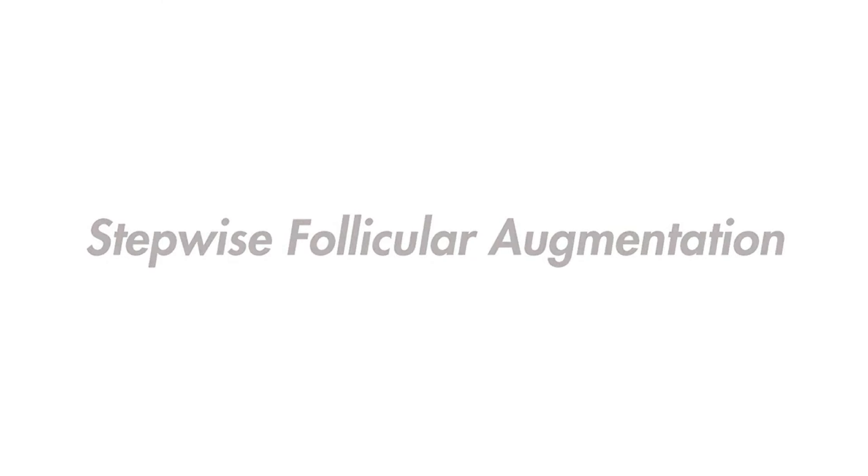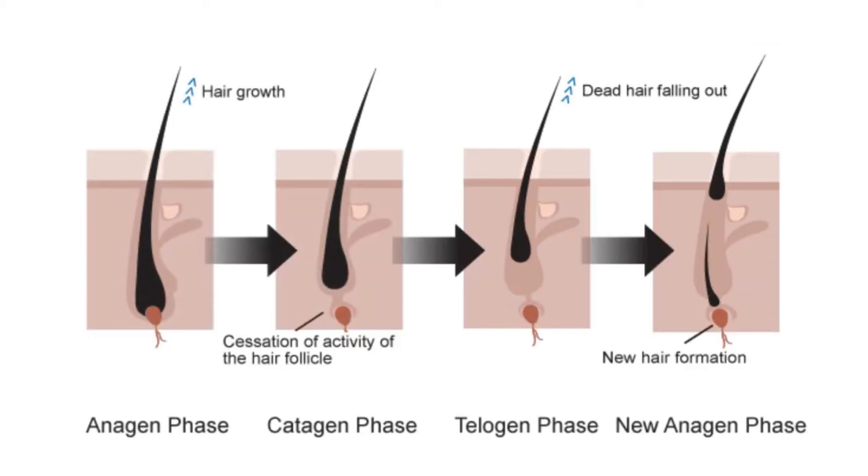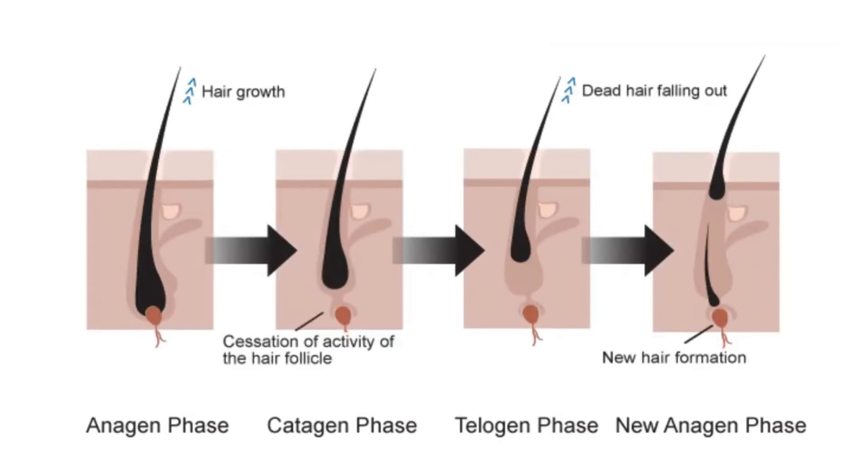I'm going to coin a new term: stepwise follicular augmentation. Stepwise follicular augmentation is the reverse of stepwise miniaturization. Essentially, if the environment around a DHT-sensitive hair follicle is sufficiently deprived of DHT and the follicle isn't too damaged from previous exposure, it may, given enough time and subsequent growth cycles, return to an anagen length similar to or the same as it was before the onset of androgenetic alopecia.